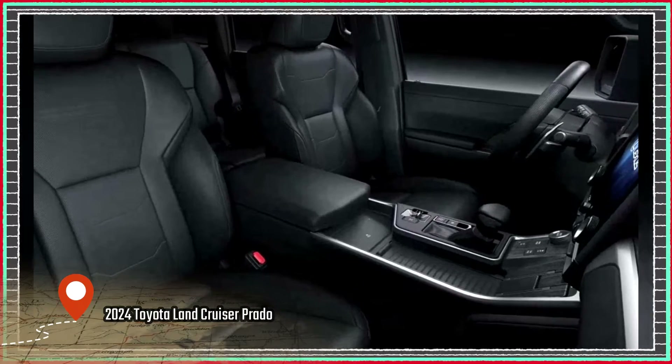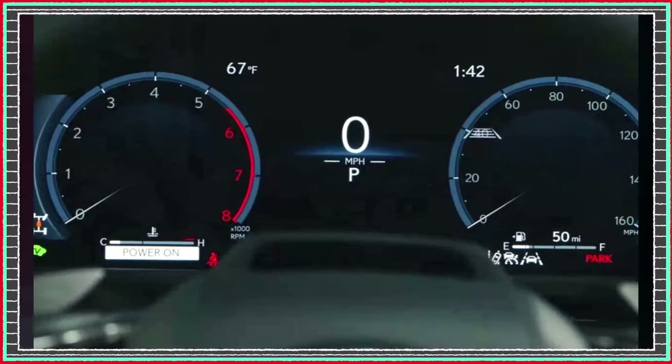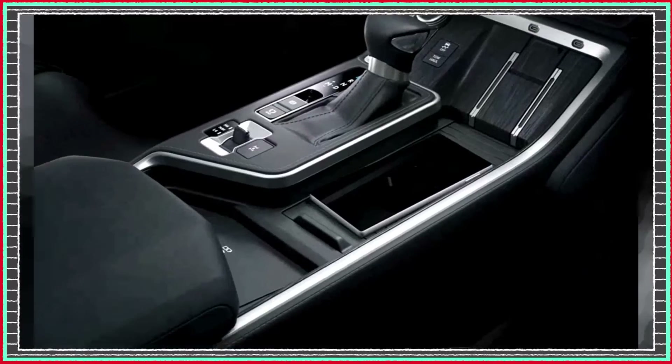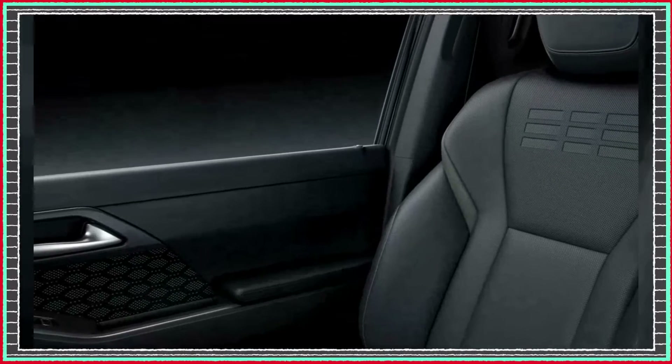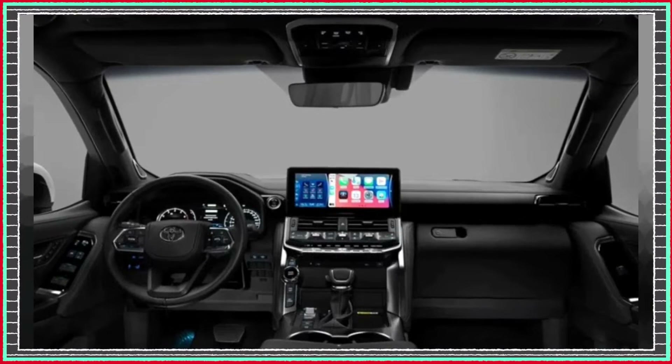Inside, the 2024 Prado offers a modern and spacious cabin with high-quality materials and finishes designed for both comfort and durability. You'll appreciate the new multimedia system with an 8-inch touchscreen, Apple CarPlay, and Android Auto compatibility, and a JBL Premium Audio system.